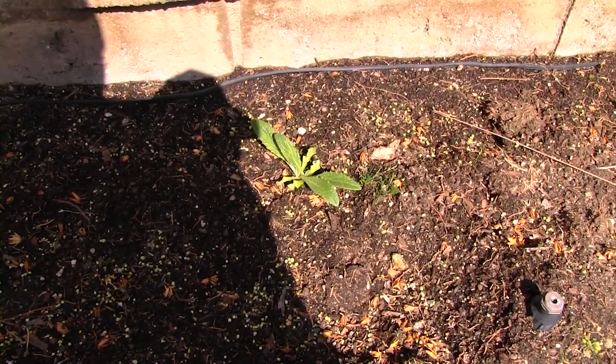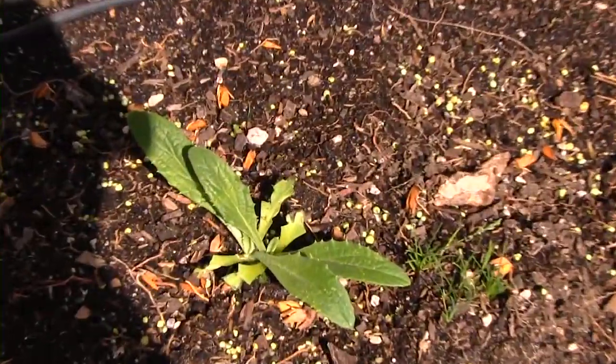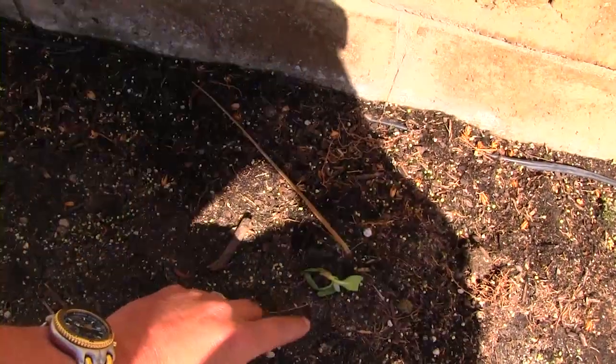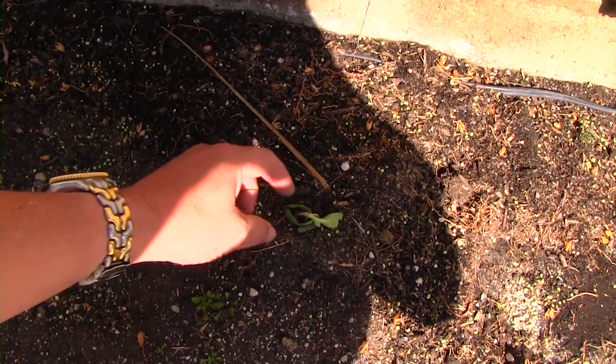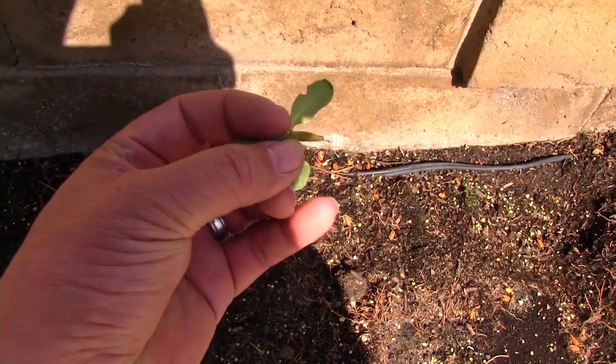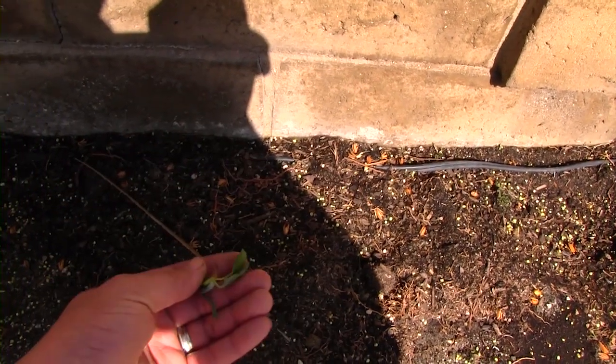But they still, again, look at it — it looks like something's picking them apart. That one's broken off at the ground, it got pulled on. And it was a cucumber as well. Let me know what you guys think.